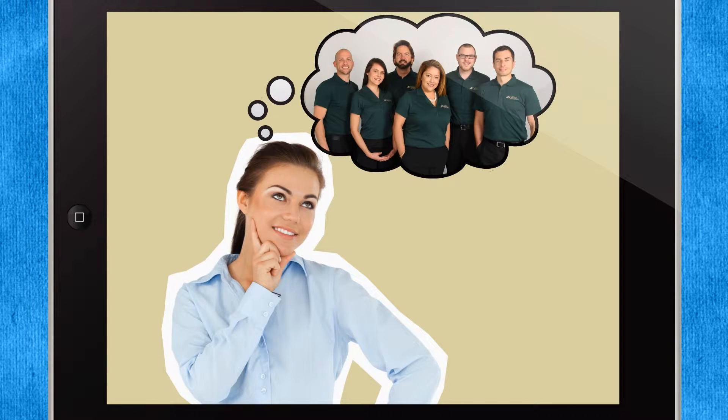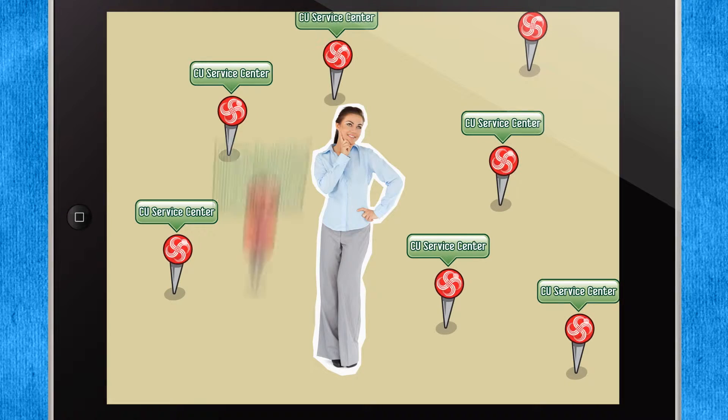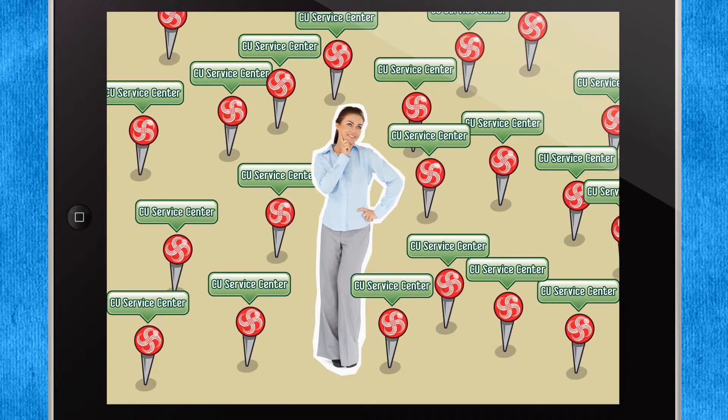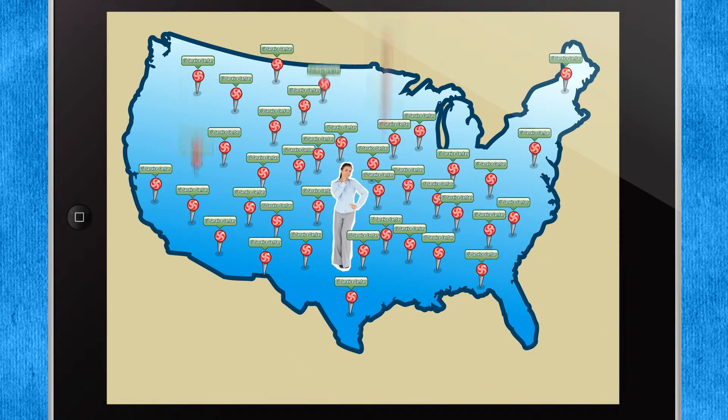If you're craving face-to-face service and aren't near an Arizona Central branch, don't worry. We're part of the CU Service Center's network, which means you can perform many of your financial transactions at branches of other credit unions belonging to the network. There are more than 4,500 locations nationwide.